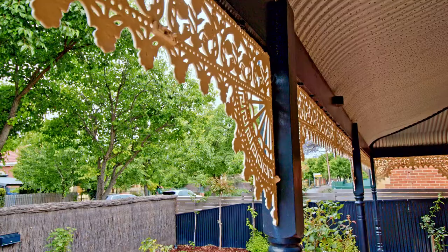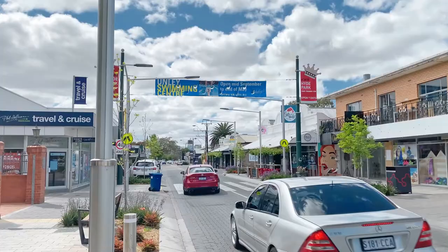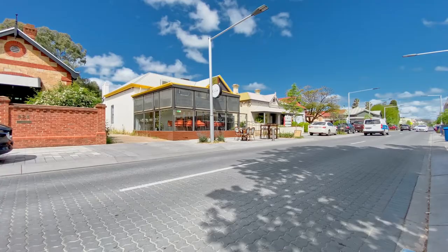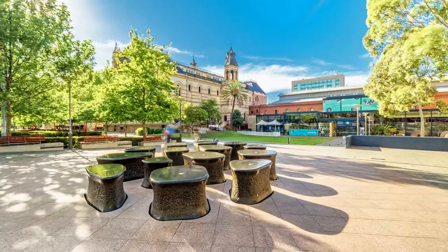This is the location, ladies and gentlemen. Minutes to everything. Walk down the road, you're on King William Road, you can have a breakfast on Sunday morning. Walk down Unley Road and you're at the shopping centre in just minutes to the city.